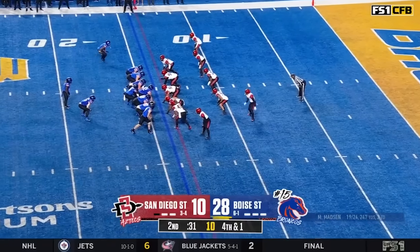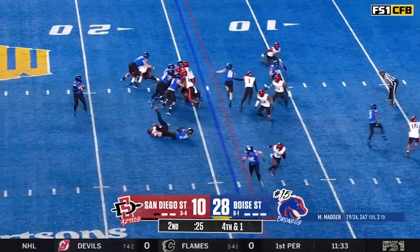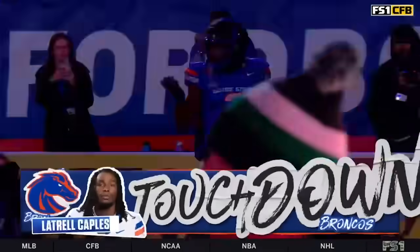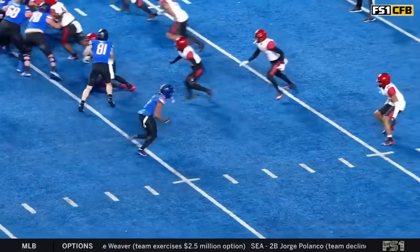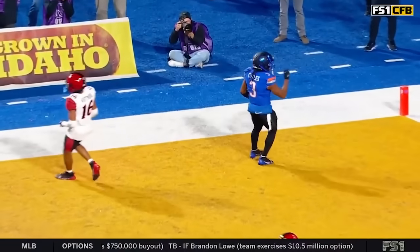Go for it here. It's Kinsey in the backfield. Fourth and short — they'll go to the air. Madsen, look at the end zone — and he got his man. Touchdown, Latrell Capel, his third of the night. But you talk to this Boise State coaching staff — they've been all about Maddox Madsen the whole way, and his ability to make throws like this is a big reason why.